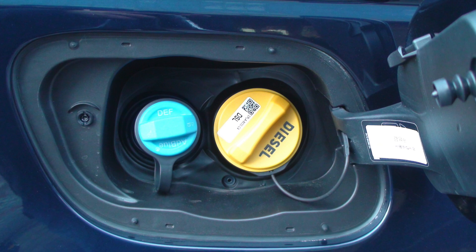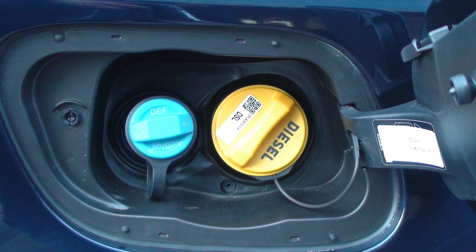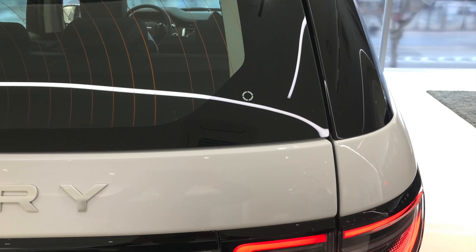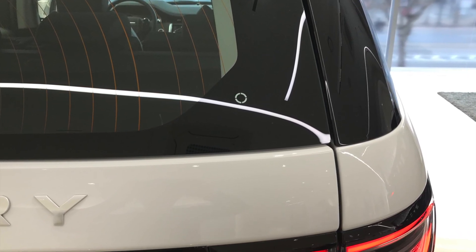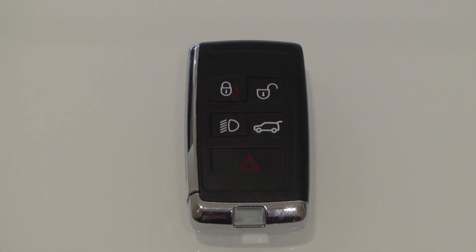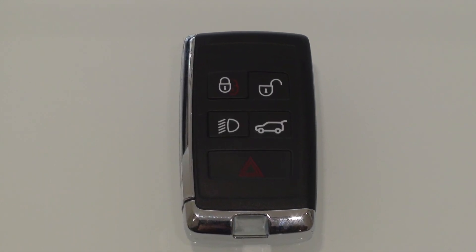The new Discovery Sport's DEF inlet has moved to the side of the fuel inlet. The location of the antenna on the activity key has also been moved to the bottom right of the tailgate window. The smart key has been changed to a new angled shape.